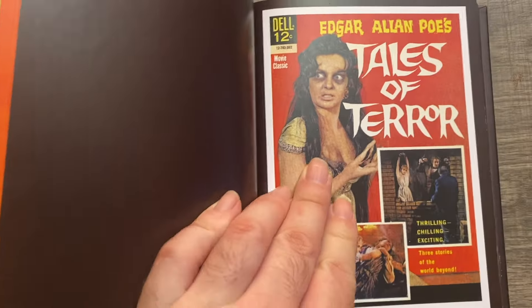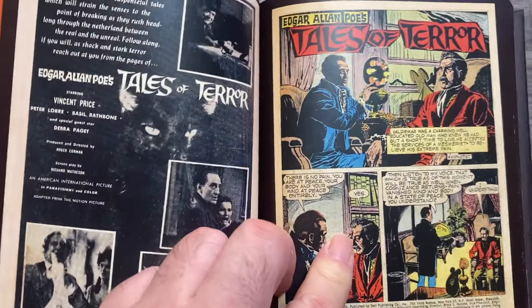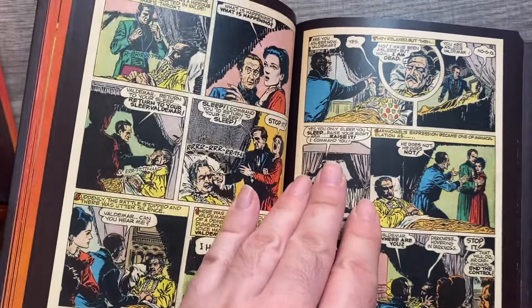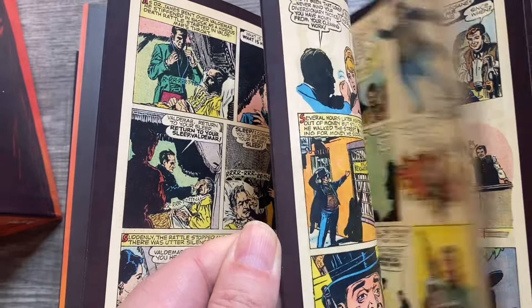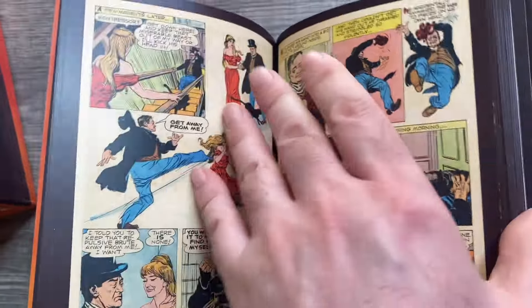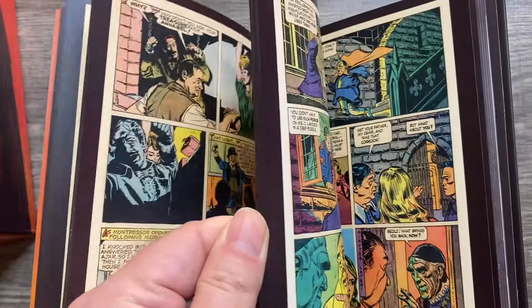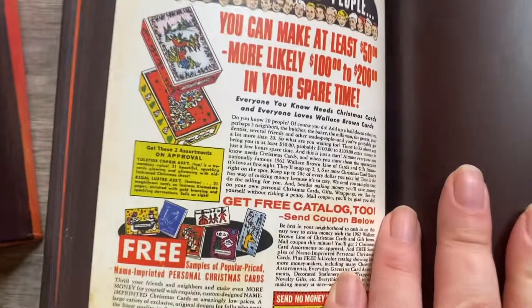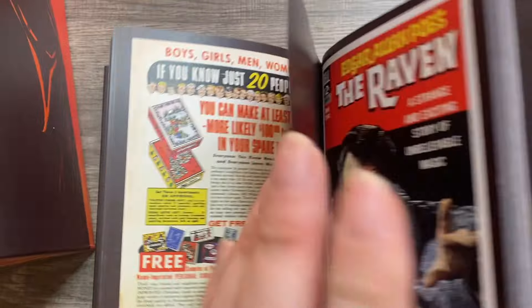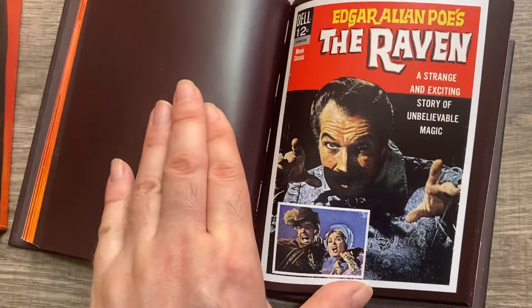Let's go to those comics. Starting with Tales of Terror — the covers have been fully reproduced, and the inside covers feature photo stills from the movie. Just look at the artwork: see how closely the characters resemble the actors. Look at Peter Lorre there — it's amazing. The way the colors are done for these releases is absolutely stunning. I've read through each of these comics. Even the back-page ads are included. I love The Raven cover.